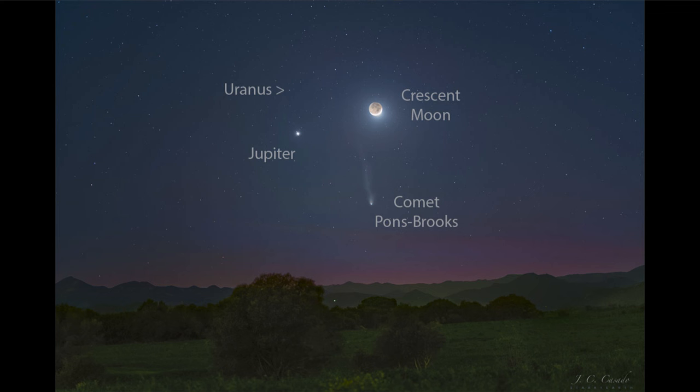Comet Pons-Brooks is actually starting to get a little bit fainter. It's already had its closest approach to the sun, which is generally when a comet will be the most prominent, and it is slowly going to be fading as it heads back into the outer solar system.